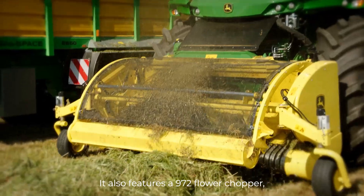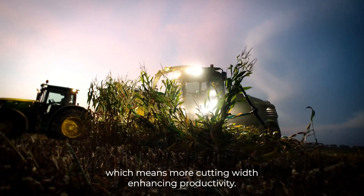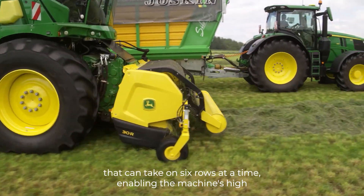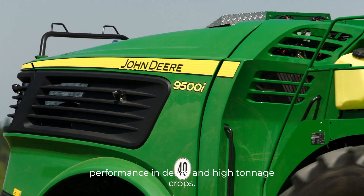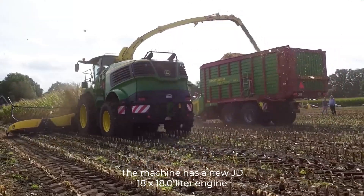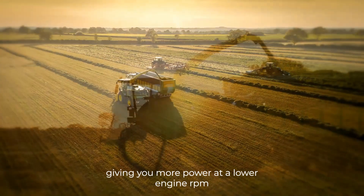It also features a 972 forage chopper, which means more cutting width, enhancing productivity. The hay harvesting machine has a large drum cutter head that can take on 6 rows at a time, enabling high performance in dense and high-tonnage crops. The machine has a new JD18X 18.0-litre engine, giving you more power at a lower engine RPM.